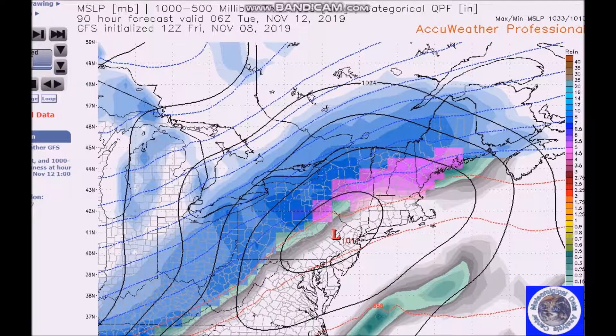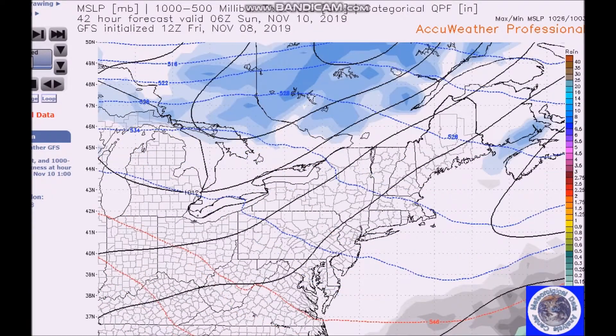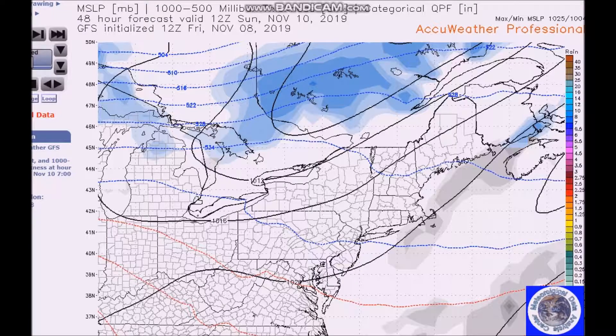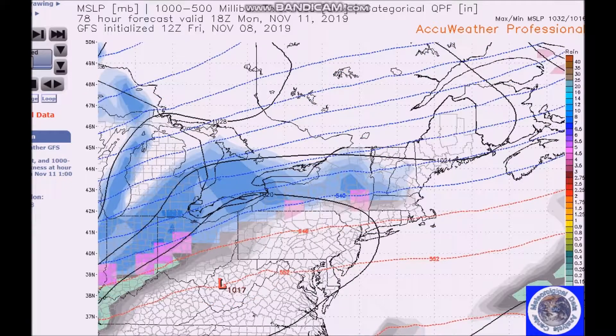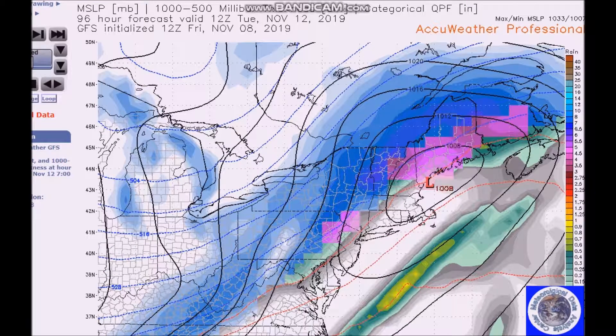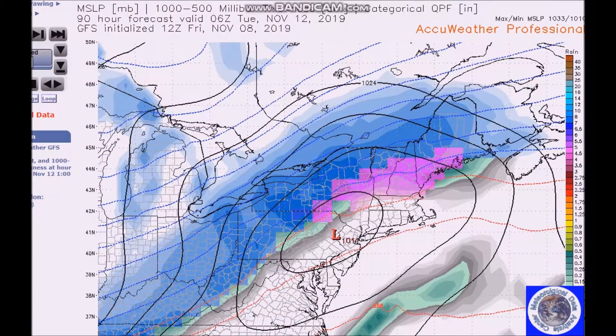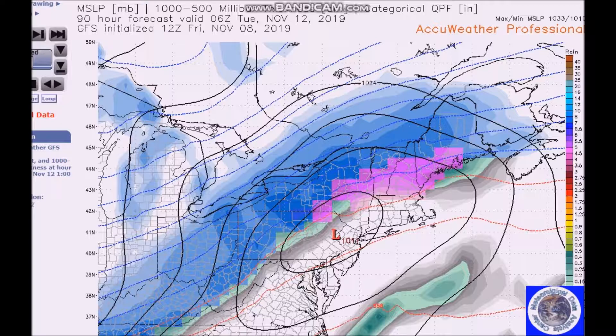Here is the GFS. We start seeing the low — this is Sunday 7 a.m. Sunday night — and you see the low drops to near Virginia. Now this is key: it's over land, and then it lifts northeast. Here is where the 540 line is — this is snow, this is rain and mix — so then we go forward.